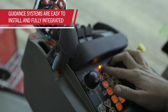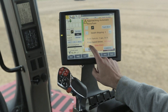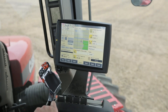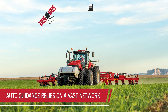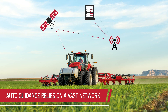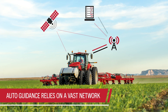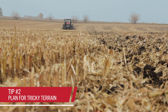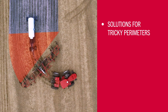Easy to install and fully integrated, these systems not only do the driving for you, they automatically compensate and adjust to maintain accuracy on changing terrain, eliminating skips and overlaps and the waste that comes with them. Auto guidance systems rely on a connection between satellites, your machine and a correction source like a cellular RTK network. These connections allow for constant corrections to your equipment's trajectory, giving you sub-inch accuracy and a worry-free ride through the field — especially useful on fields with irregular perimeters.